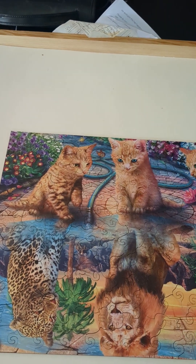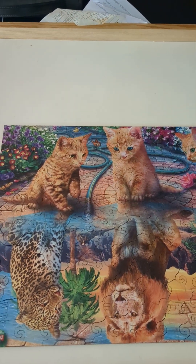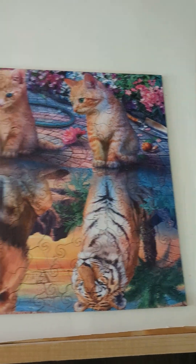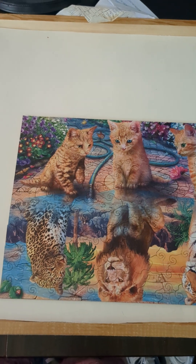Hi, YouTubers. I am braving the heat right now — I turned my air conditioner off so you can hear me talk. This is my latest puzzle. I told you guys I would show it to you. It is the neatest one I've done yet.